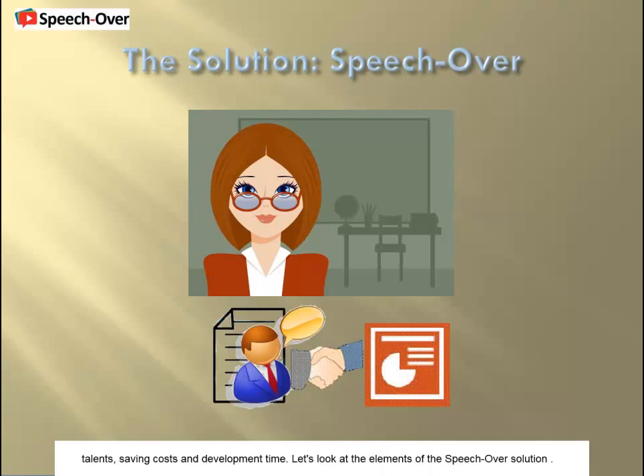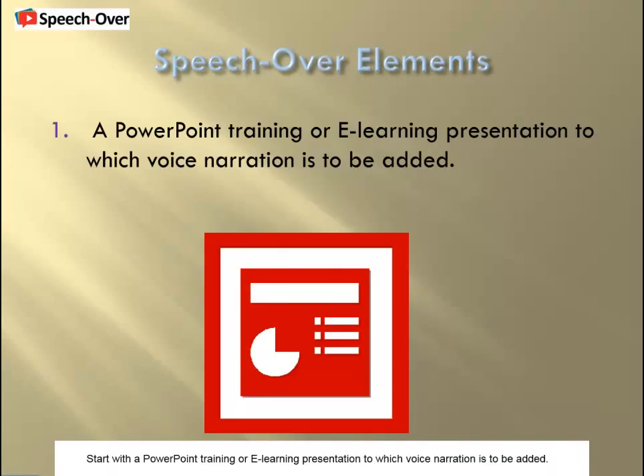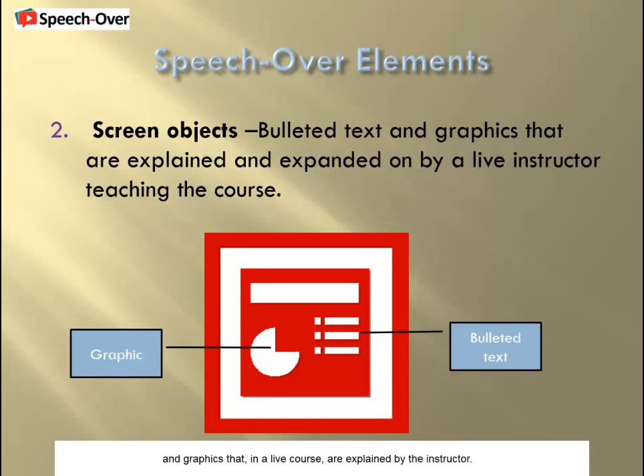Let's look at the elements of the SpeechOver solution. Start with the PowerPoint training or e-learning presentation to which voice narration is to be added. The presentation has bulleted text and graphics that, in a live course, are explained by the instructor.